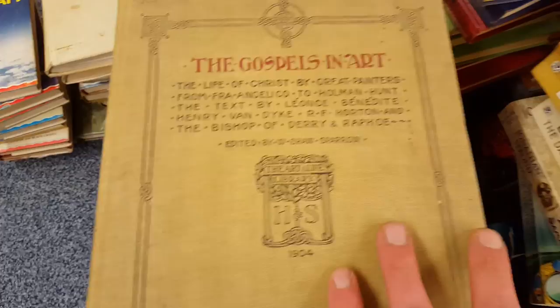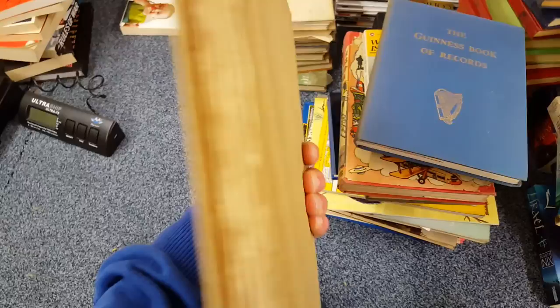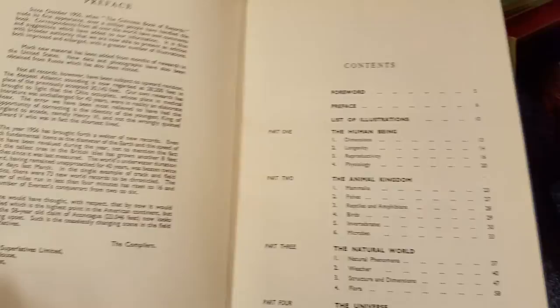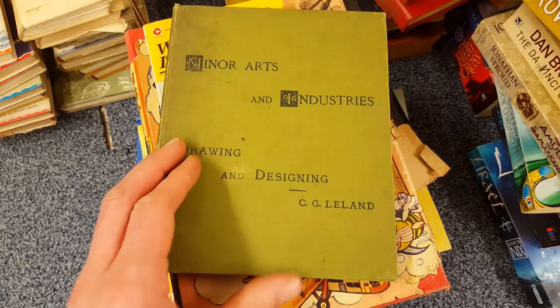Here's a pile of some really interesting things. The Gospels in Art from 1904 — lots of pictures and artwork to do with Jesus and stories about them — just looks interesting, you don't see many of these around. Also, the Guinness Book of World Records — I think this is the second one ever, 1958 or 1959 — quite interesting.